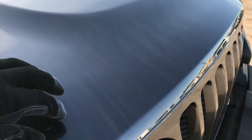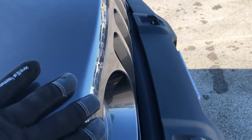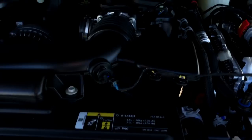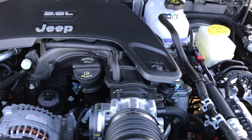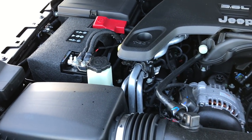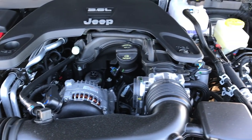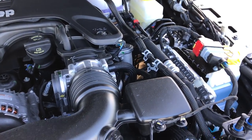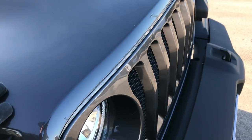I'll also be doing a video on our Rubicon that we have — that one's cool because it has the LED lighting group which we'll get to take a look at. Make sure to check out the other videos we have going on for the new JL. Engine bay: 3.6 liter V6 Pentastar — same horsepower, but this vehicle is a lot faster than the JK just because of that 8-speed transmission.